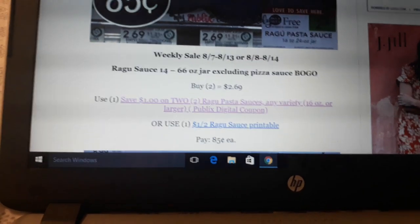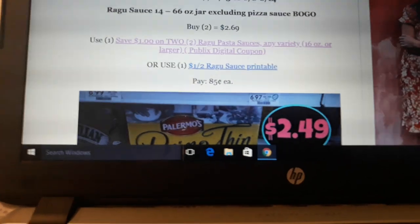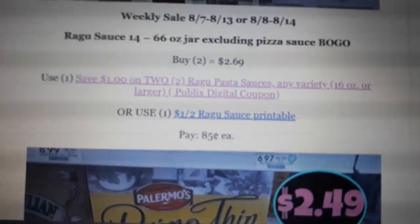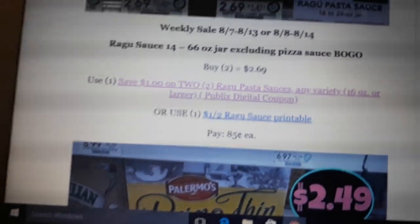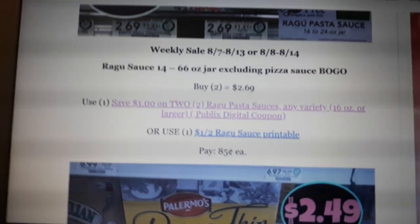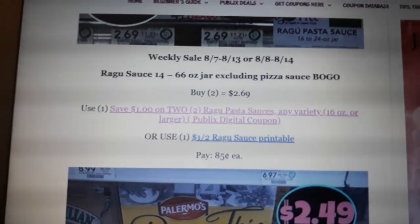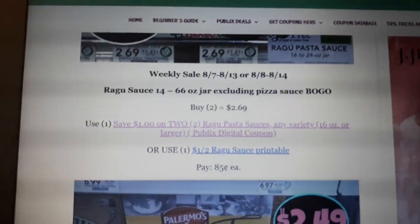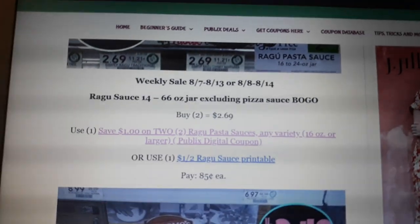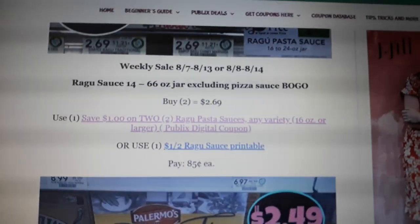Ragu Sauce is on sale BOGO at $2.69. There's a $1 off two digital coupon — go in now and clip all those digital coupons because some new ones will come out tonight. I make it a habit to clip every Thursday and Sunday. Go in and clip every single digital coupon — it doesn't matter if you think you're going to use the product or not, because normally a deal comes later and the coupon disappears if you don't clip it. If you clip them, they stay there until they expire.